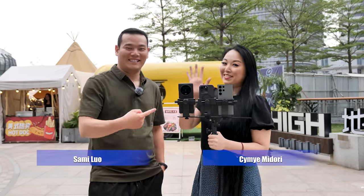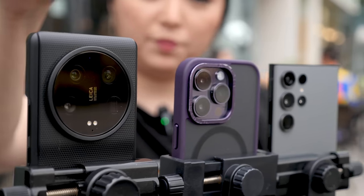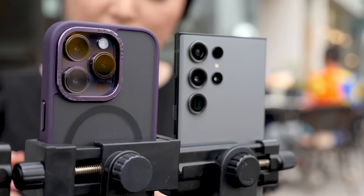Hi, what's up? Simi here. Today in this video we are going to compare the camera of the Xiaomi 13 Ultra, iPhone 14 Pro, and Galaxy S23 Ultra.